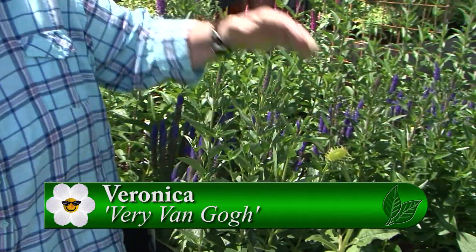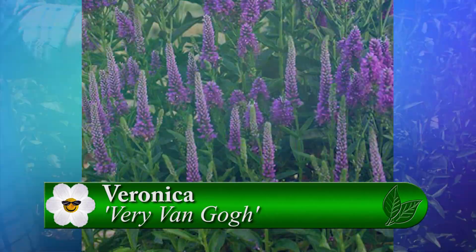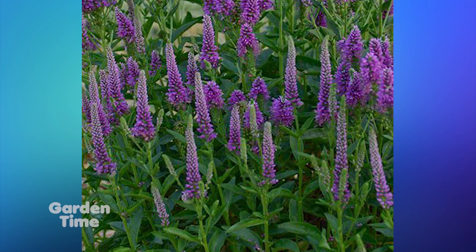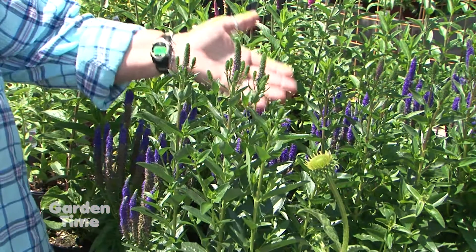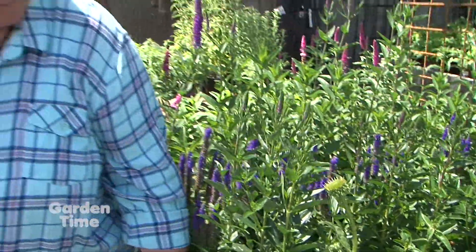You've got this beautiful nice tight spike along with all these secondary spikes coming up — a nice repeat bloomer. Full sun, 18 to 24 inches. It's a beauty for hummingbirds and bees. And really for this time of year, this is going to go on for the rest of the summer with maybe just a little deadheading all through the summer.